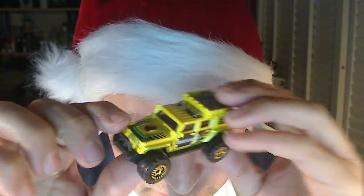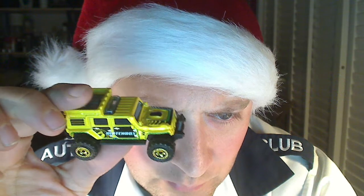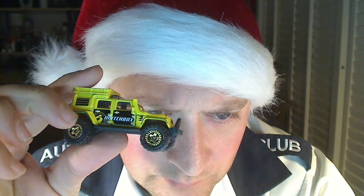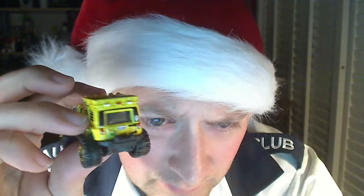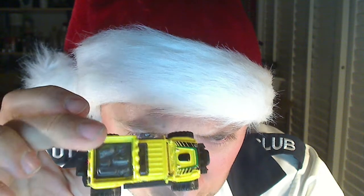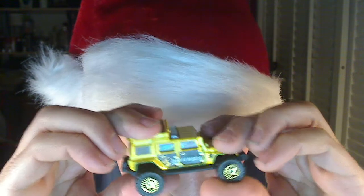This is a Jeep Wrangler — it's pretty cool looking. I like these off-road kind of vehicles. There's a lot to them — all kinds of stuff. You got some tools. They have like a somewhat suspension on these things, so it's just different. Something that's different. I'm not a Jeep fan really, but you know.